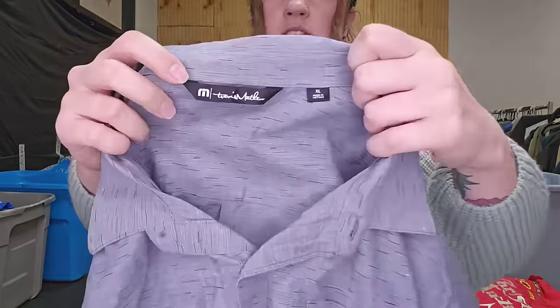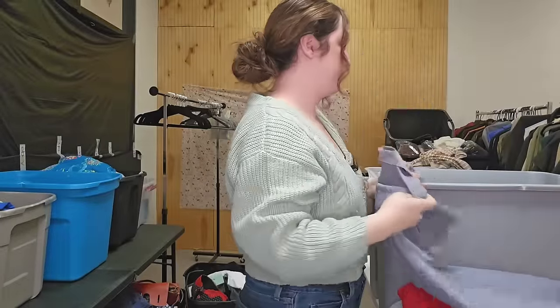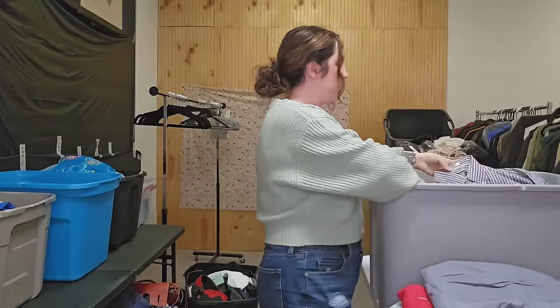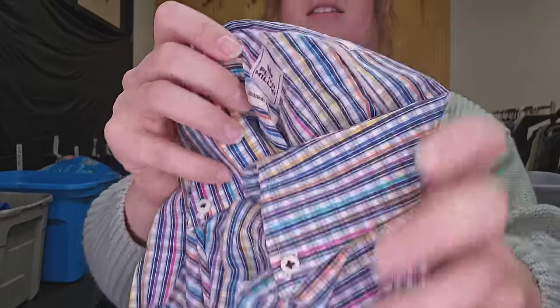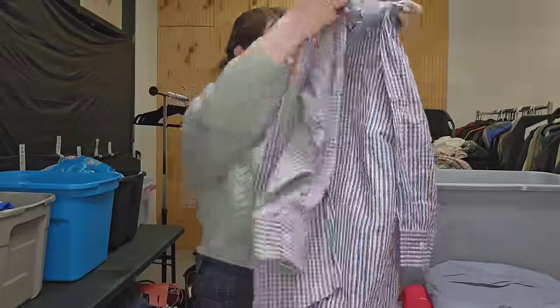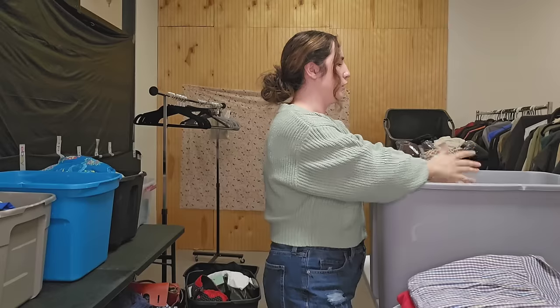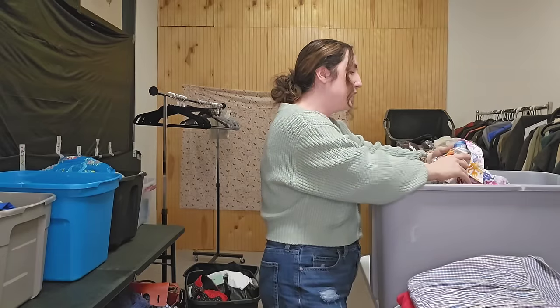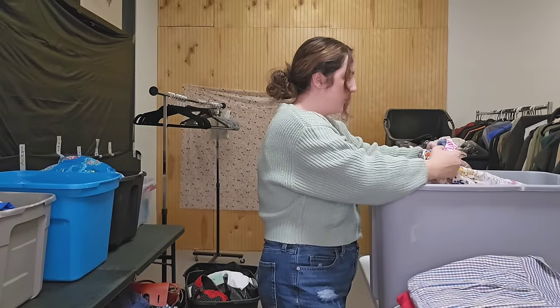This is another Travis Matthew — a men's size extra large shirt, probably another 25 bucks. And this is Peter Millar, also probably another 25 bucks — a men's little multicolor plaid. Multicolor for me has been performing really well. Anything that looks kind of rainbowy — I don't know why it's been performing well, but sometimes I put rainbow in the title.